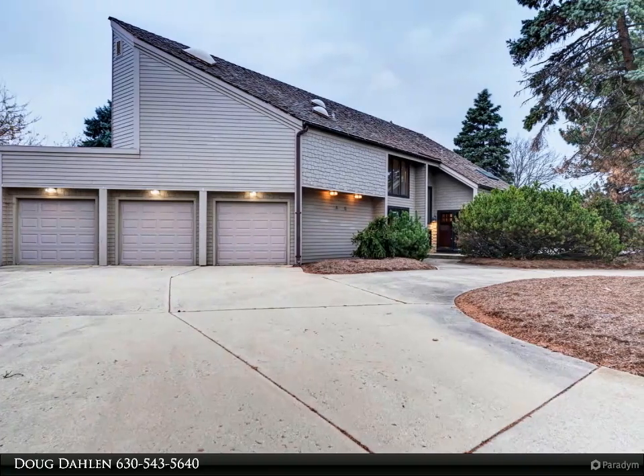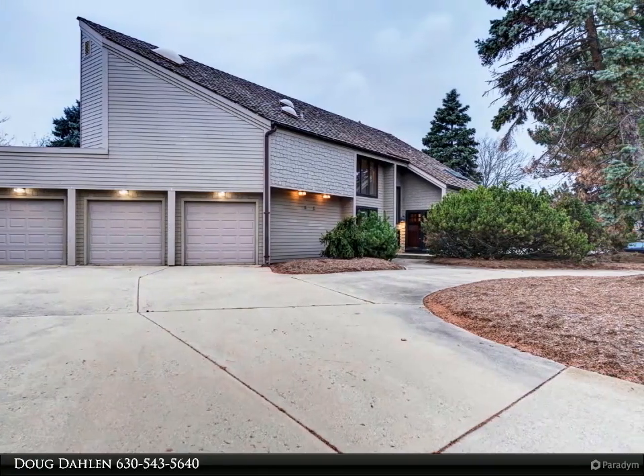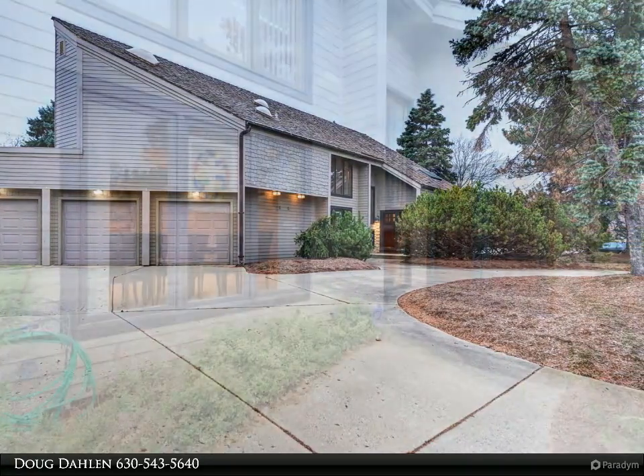This amazing two-story is situated on a quiet cul-de-sac in the prestigious Forest Glen subdivision.